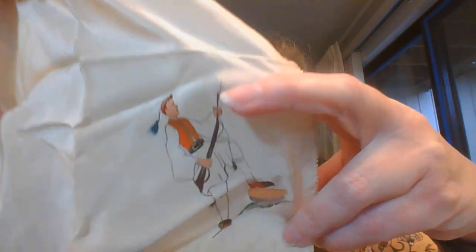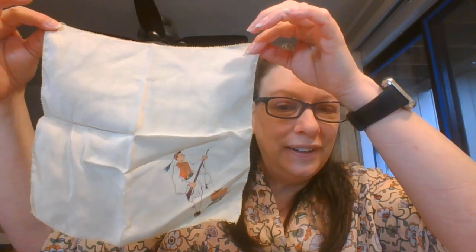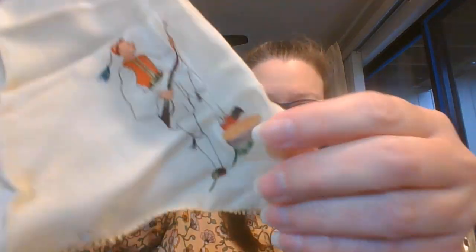This one I think is a little Greek guy — like a little hunter on a little silk handkerchief. The design does feel like it is painted on. And this one is going to be number five.